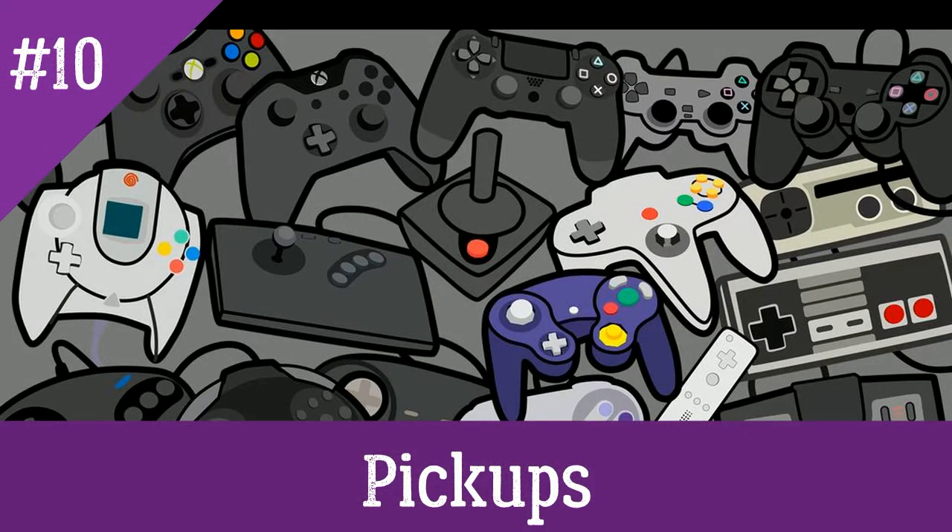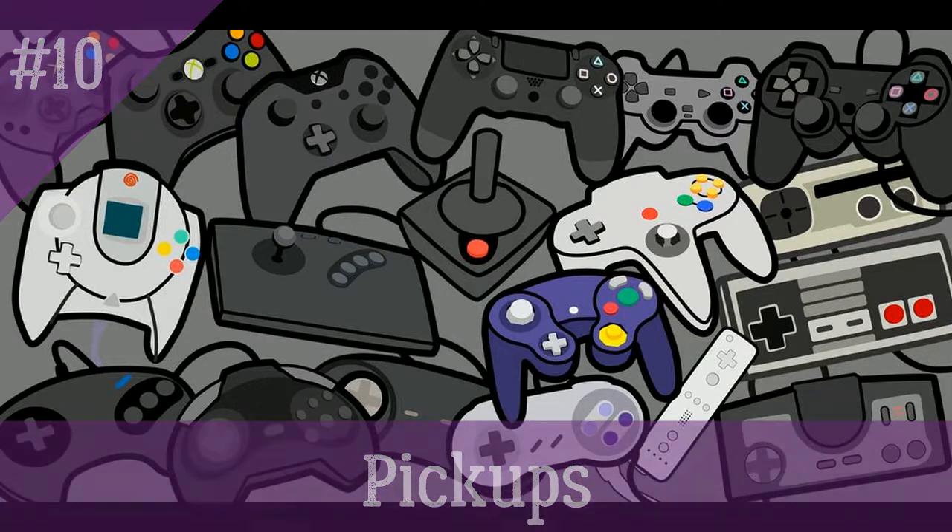Oh boy! We made it to pickups video number 10! Let's hope for many more! Woohoo! Hey everybody! How y'all doing? Welcome to another pickups video.